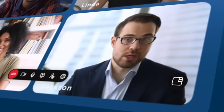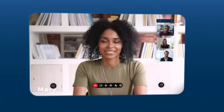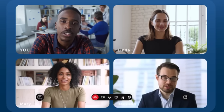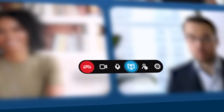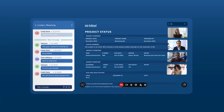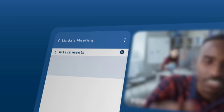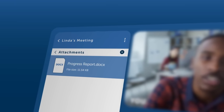Active speaker windows give center stage to anyone who not only wants to be heard, but also seen when they are talking. Present and whiteboard your ideas in real-time with screen sharing, while real-time file sharing sends important content to participants instantly.